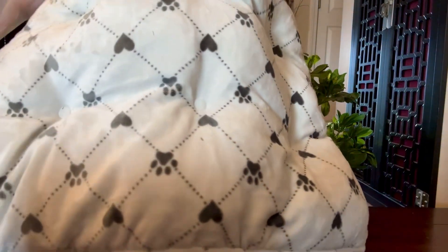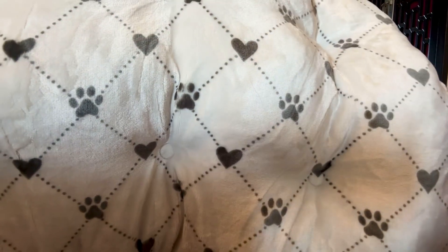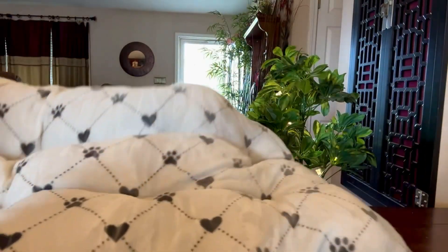They have one of these beds already, but they kind of only have one. I thought this one was really cute for $12. They like it better than a regular dog bed.